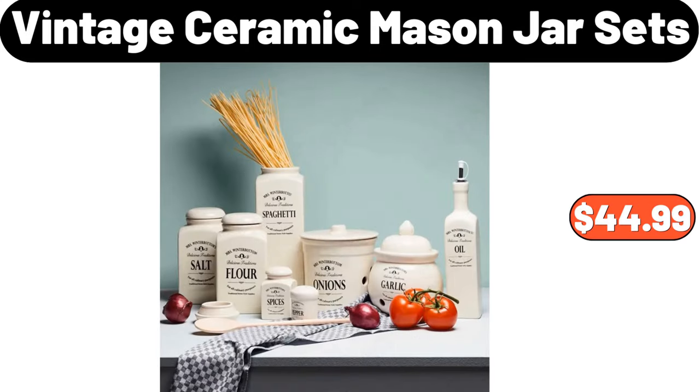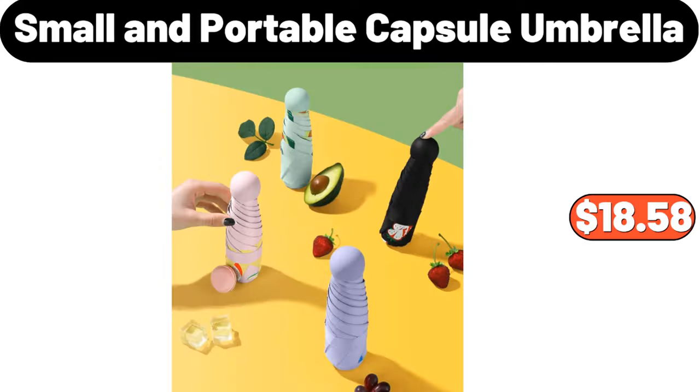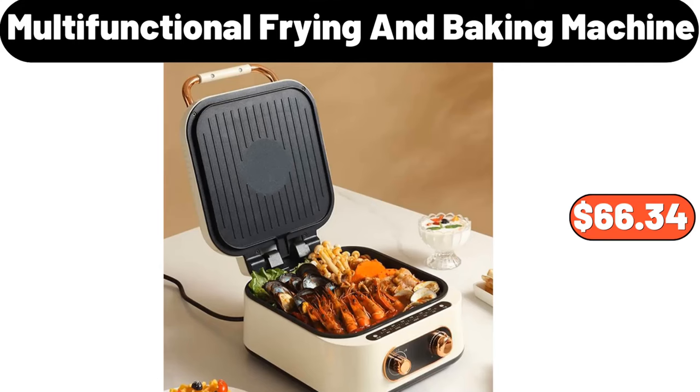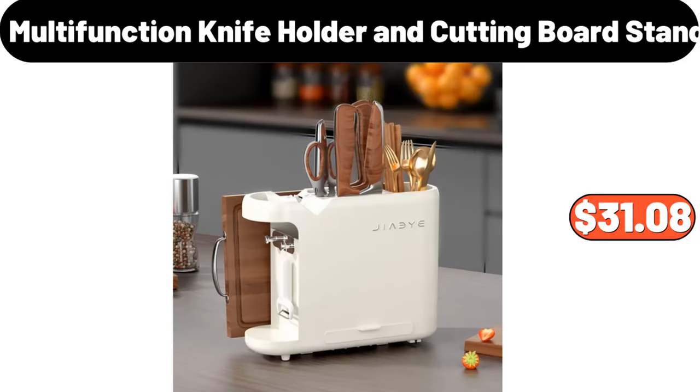Vintage ceramic mason jar sets, $44.99. Small and portable capsule umbrella, $18.58. Kitchen rack, $3.99. Multifunctional frying and baking machine, $66.34. Multifunction knife holder and cutting board stand, $31.08.